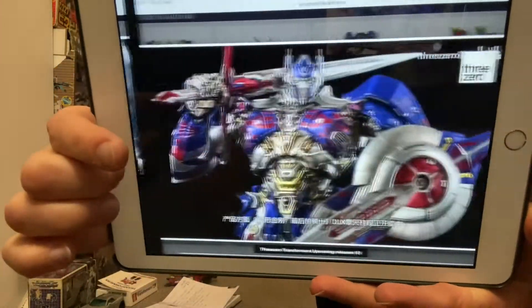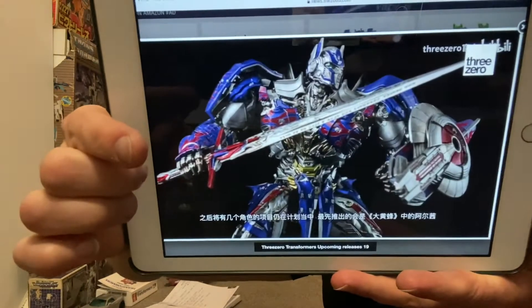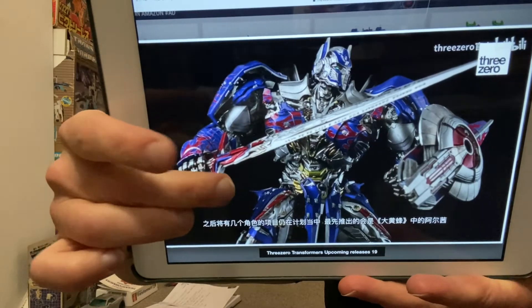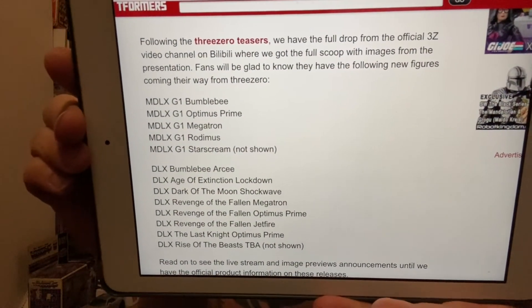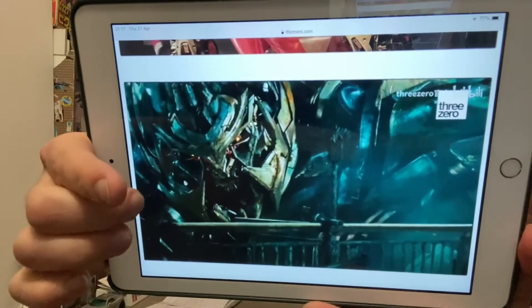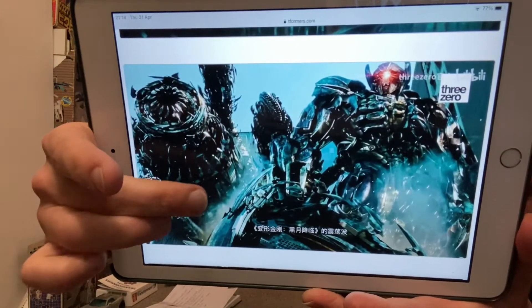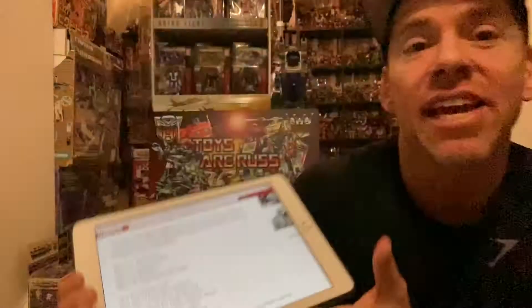There are also images of The Last Knight Optimus Prime, which is going to be ready to ship in Q4 of this year - movie accurate and absolutely beautiful. There's a teaser of RC as well. From tformers.com, here's the full list of figures they're releasing: we're going to get Megatron, Shockwave, and Lockdown, plus there's a complete list of everything they are teasing at this moment.